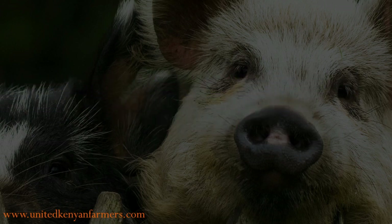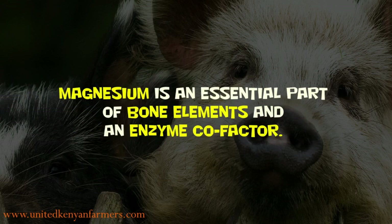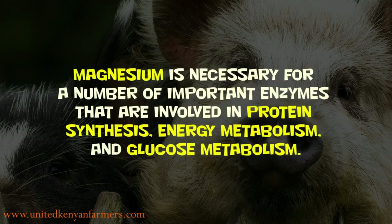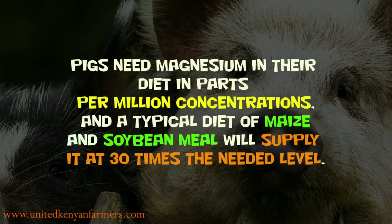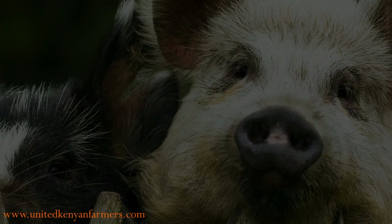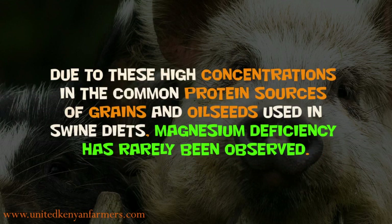Magnesium is an essential part of bone elements and an enzyme cofactor. It is necessary for a number of important enzymes involved in protein synthesis, energy metabolism, and glucose metabolism. Pigs need magnesium in parts per million concentrations, and a typical diet of maize and soybean meal will supply it at 30 times the needed level. Due to these high concentrations in common protein sources, magnesium deficiency has rarely been observed.